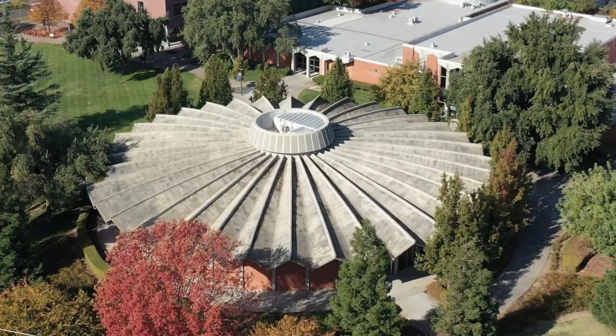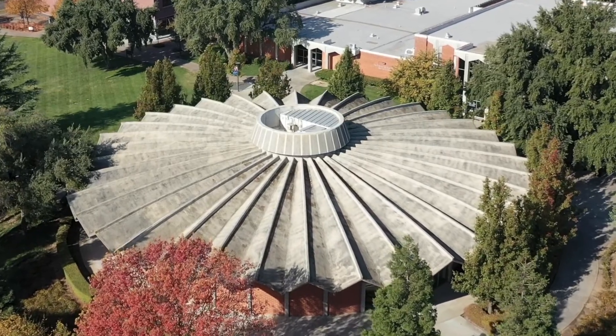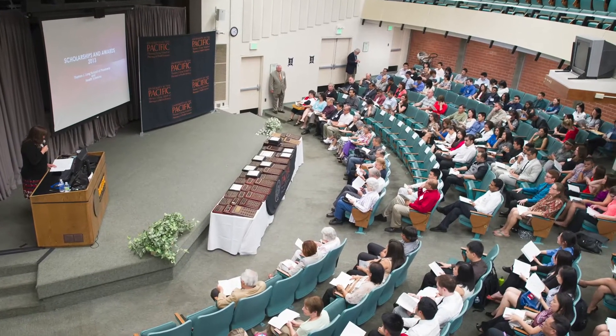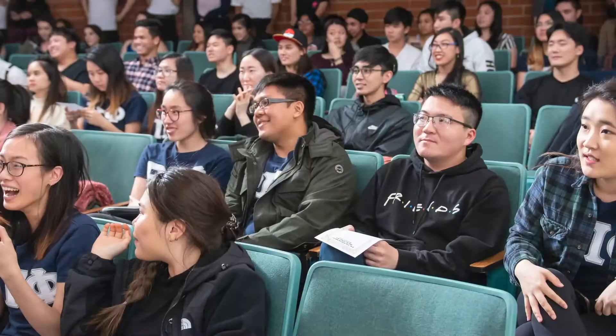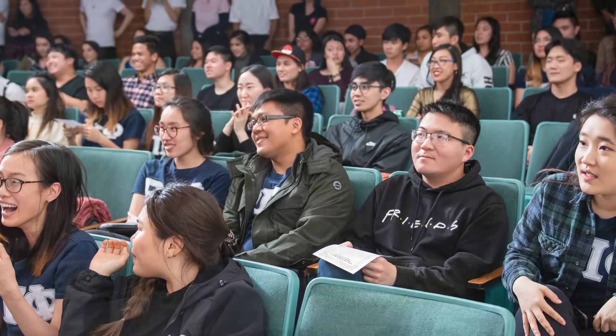One of the most architecturally distinctive buildings on Pacific's campus is the Rotunda, which houses a large lecture hall space and several classrooms. Alumni enjoy coming back to campus to find their familiar seat they remember from their time as a student.